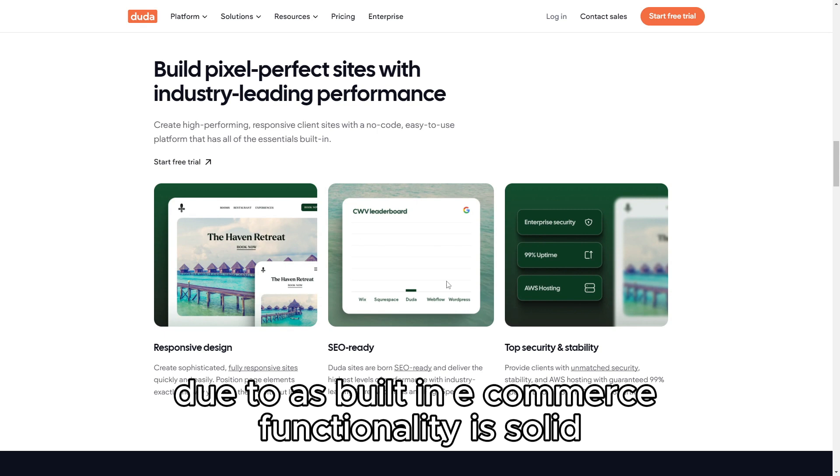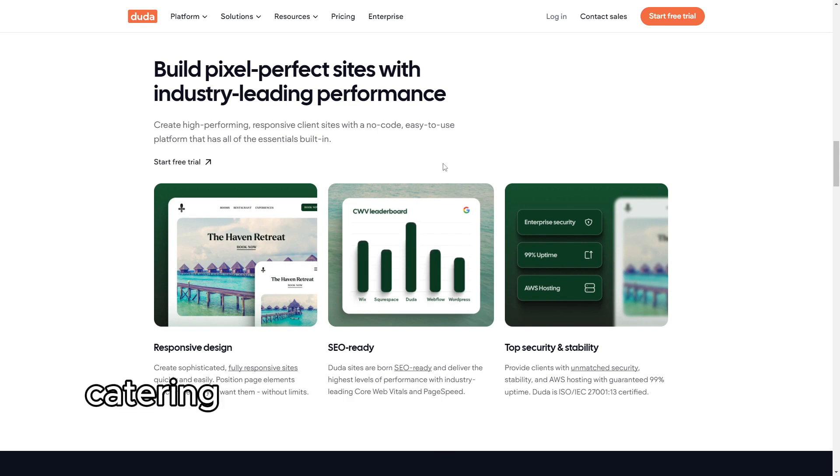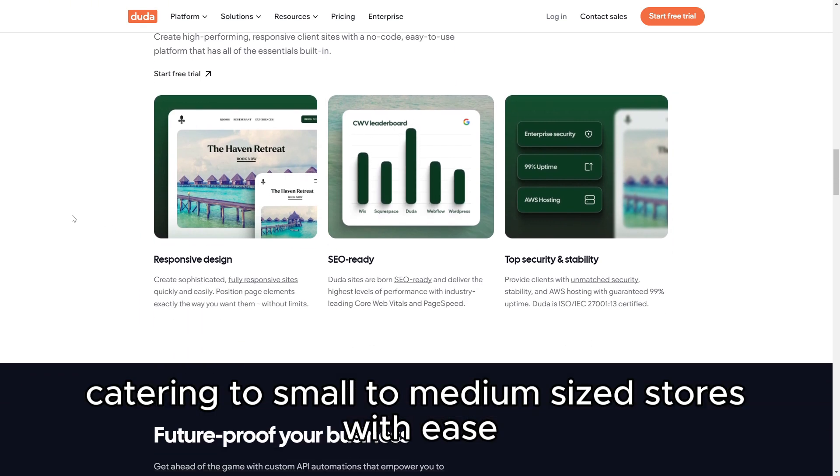Additionally, Duda's built-in e-commerce functionality is solid, catering to small to medium-sized stores with ease.